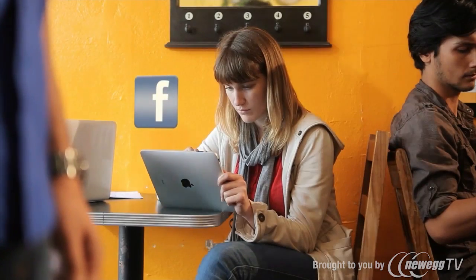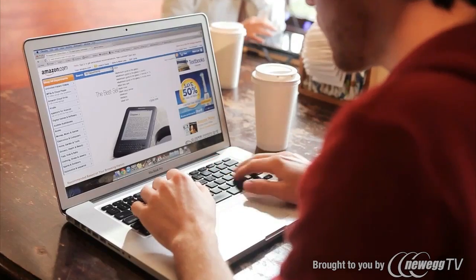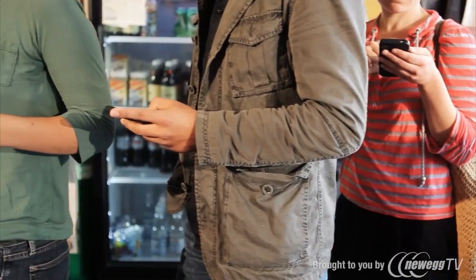What would we do without our mobile devices? They give us independence and convenience. Our conversations, personal information, business transactions, even our entertainment are all exchanged and consumed on the go at the pace of our lives.